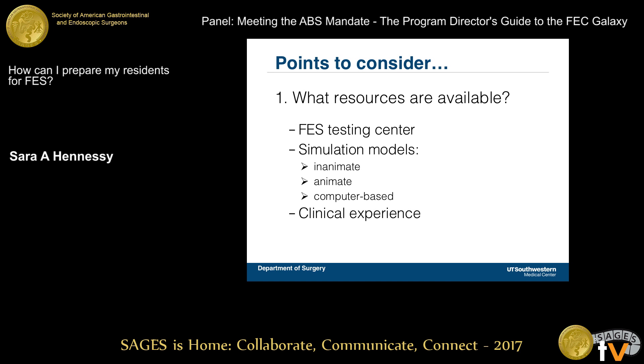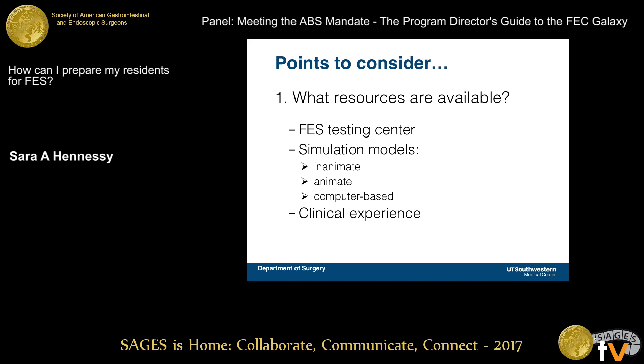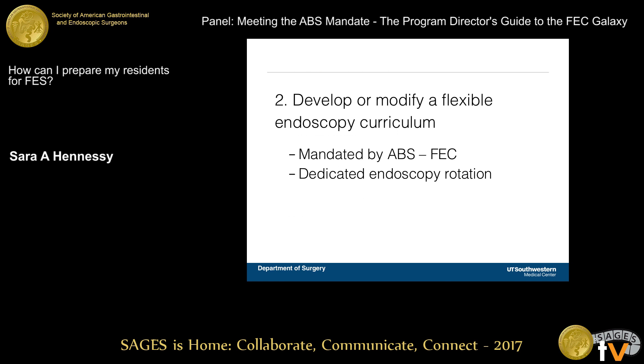When I started, I thought about what resources are available. Where is the closest FES testing center, and how long it takes to get our residents there — fortunately, we have one at our center. What models are available for our residents to train on, and what's the clinical experience? These were the things I considered in putting together our FES certification plan.